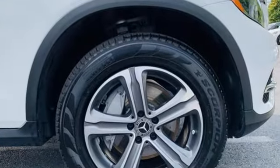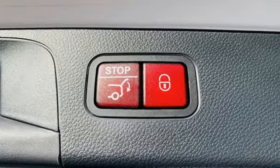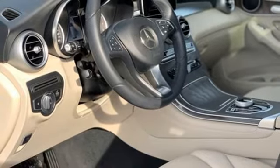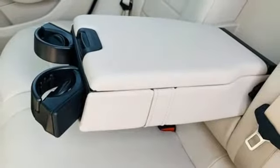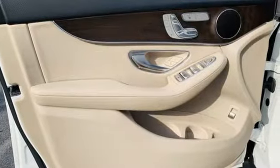Intercooled turbo inline four-cylinder engine, four-wheel drive, streaming audio, memory steering wheel settings, dual zone climate control, auto dimming rearview mirror, external memory control, remote engine start, power telescoping steering column, auto tilt-away steering column, and memory exterior door mirror settings.